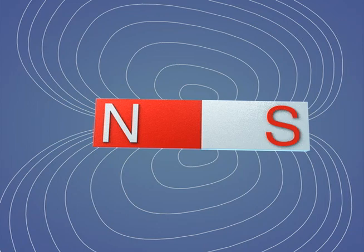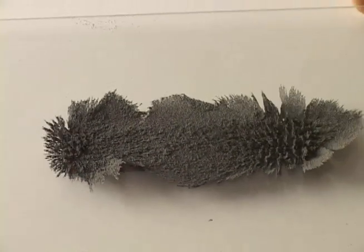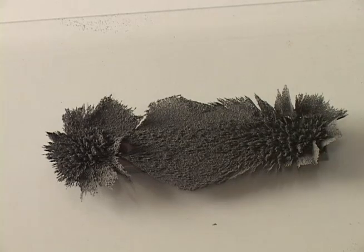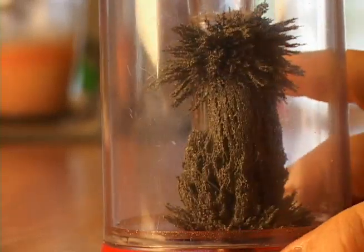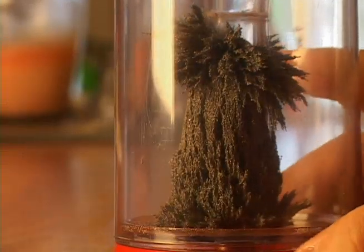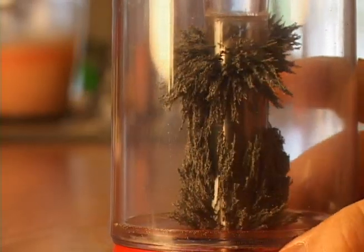Each magnet is also surrounded by an invisible force called a magnetic field, which exerts a force on magnetic materials near it. The lines on this diagram illustrate the shape of the magnetic field around a bar magnet. Watch what happens when we hold this magnet below a piece of plastic on which particles of iron are sprinkled — notice how the iron particles outline the magnetic field. This container houses a magnet surrounded with iron filings, illustrating the fact that magnetic fields are three-dimensional.